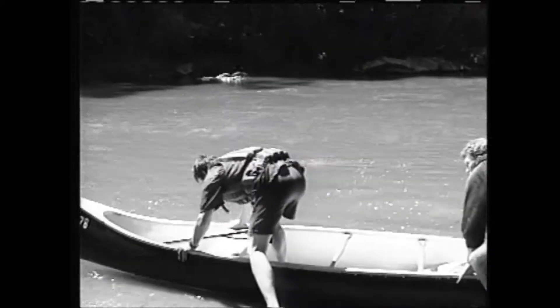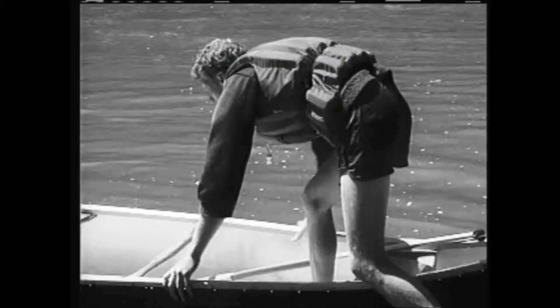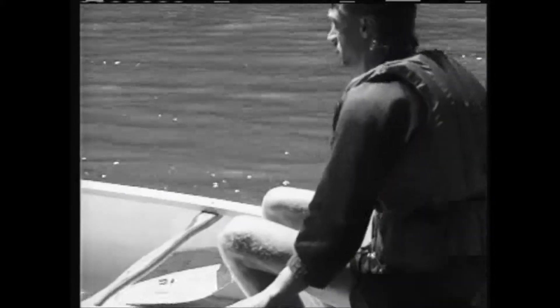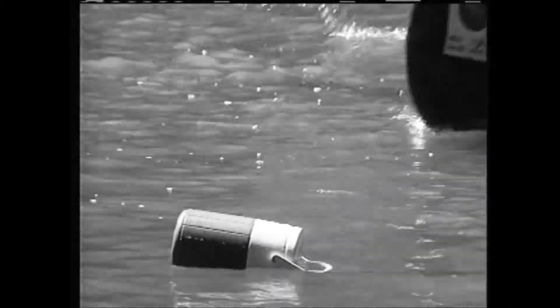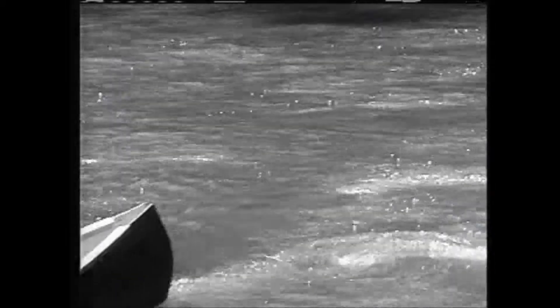Steady the boat for your partner to climb aboard. When you need to move around in the boat, remember to step in the center, keep your weight low, and hold on to both sides to steady yourself. If you need to retrieve something from the water, paddle to it so you can pick it up without leaning your shoulders over the side of the boat — this helps to avoid capsize.